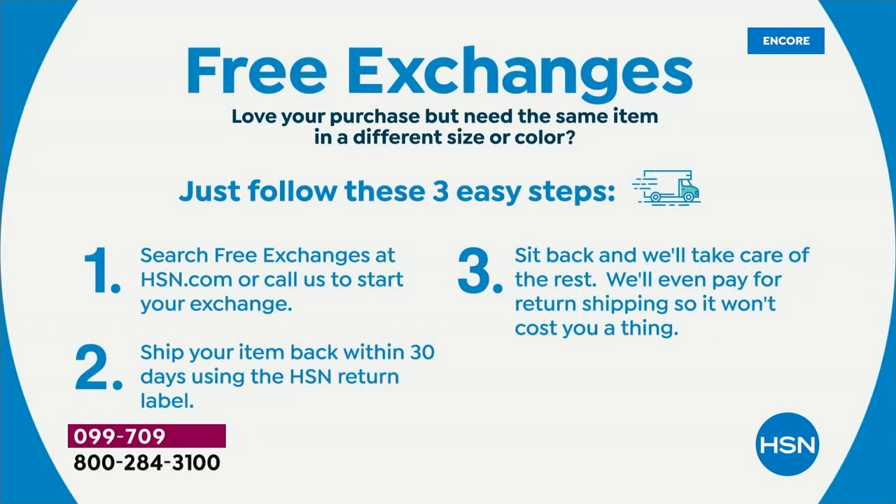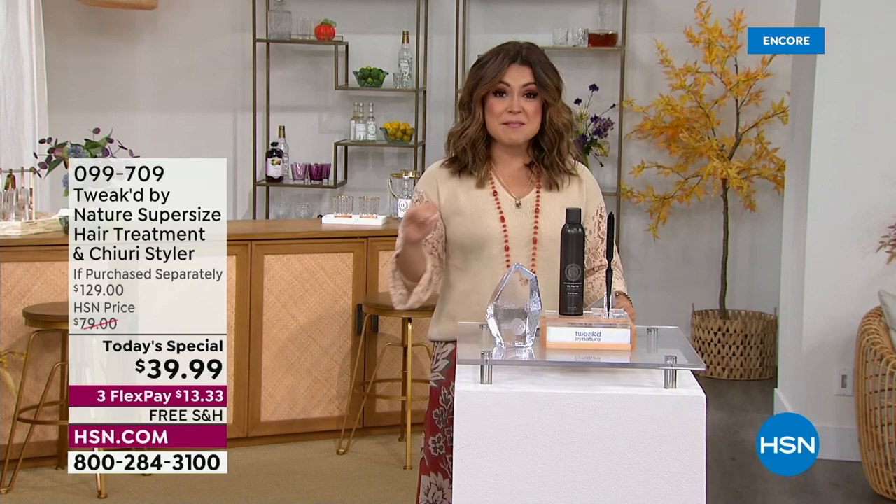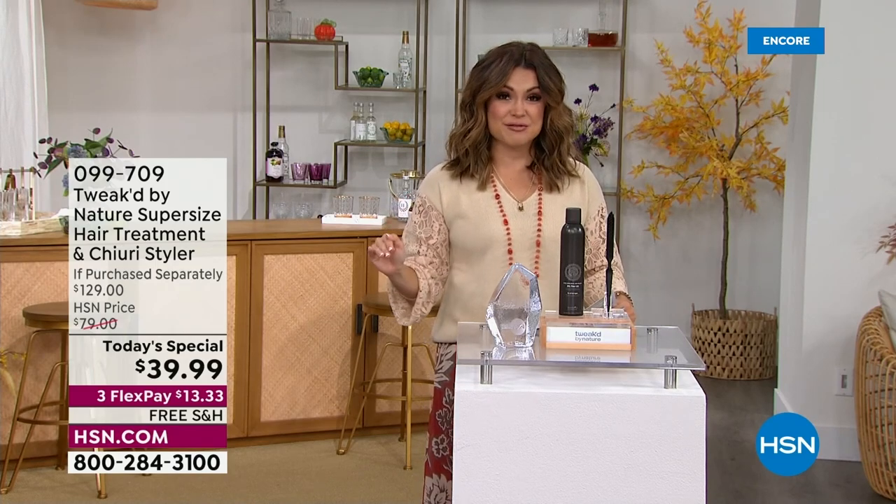By the way, did you know we have free exchanges now at HSN on everything — including beauty and fashion, all of it? If you get something and need a different size or color, you can exchange it for free. Search free exchanges on hsn.com. We even cover the return shipping, so it literally does not cost you a thing.